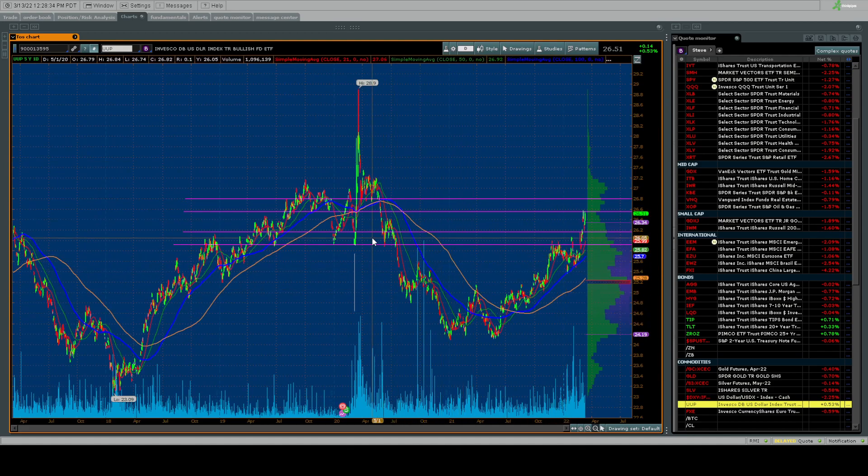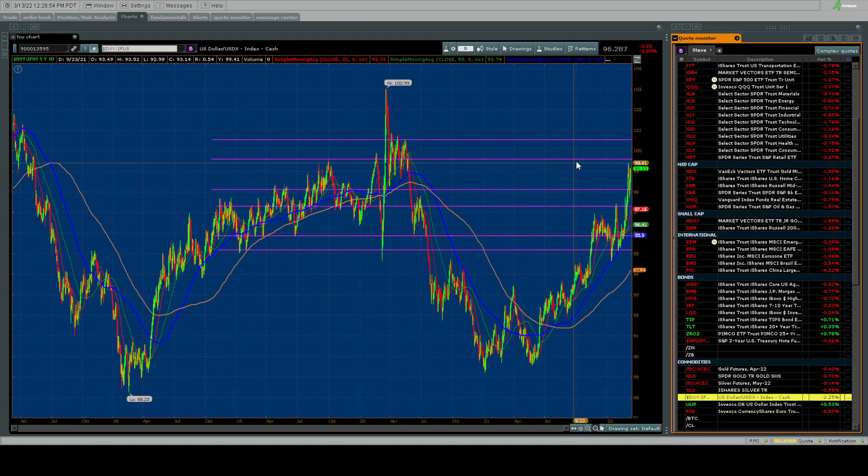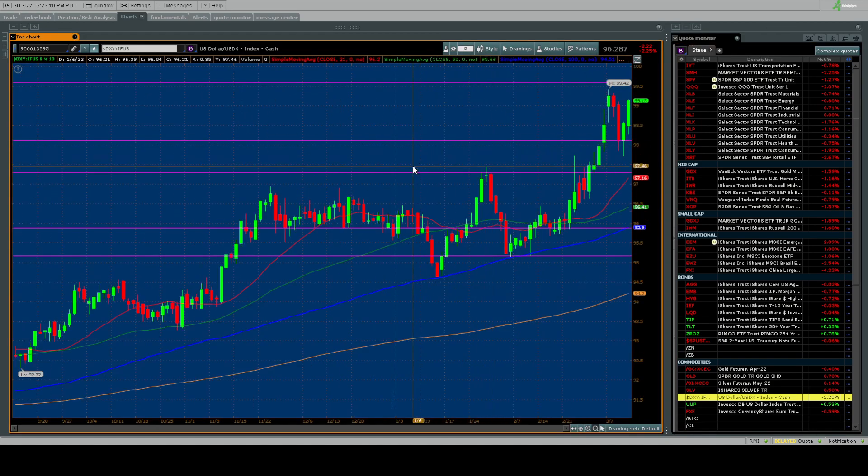Looking at UUP, there's a beautiful bottoming pattern — a nice cup, maybe a little handle, with price going up. UUP could run up to 26.71 where there's some volume, then up to 26.99, and easily getting back near those highs. Looking at DXY, you've got a run at potentially 100 — and that is dangerous for the economy. There could be a pullback down to around 98, which is your supply zone, so keep an eye on that if you're chasing the dollar higher.